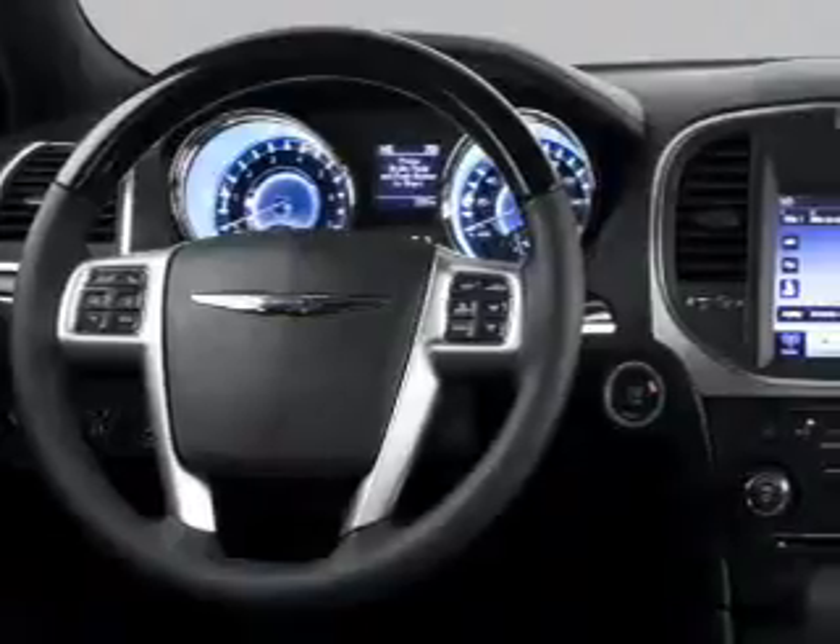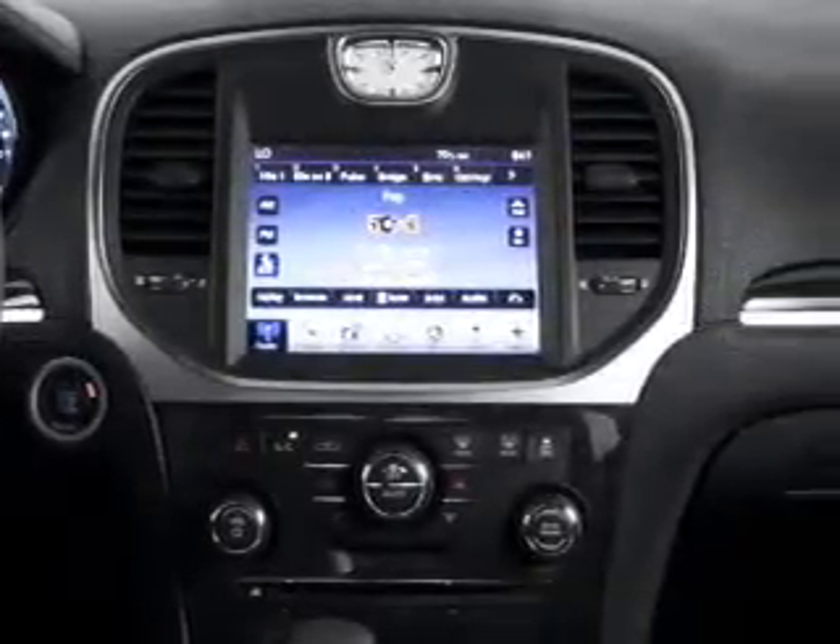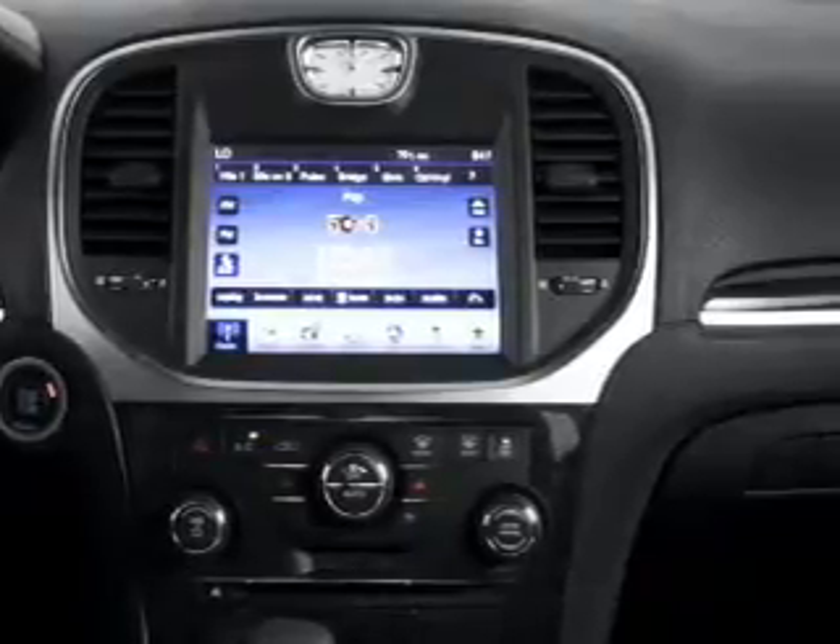Traction control, stability control, daytime running lights. Our website offers more information on all of our vehicles. Call us today to start test driving.